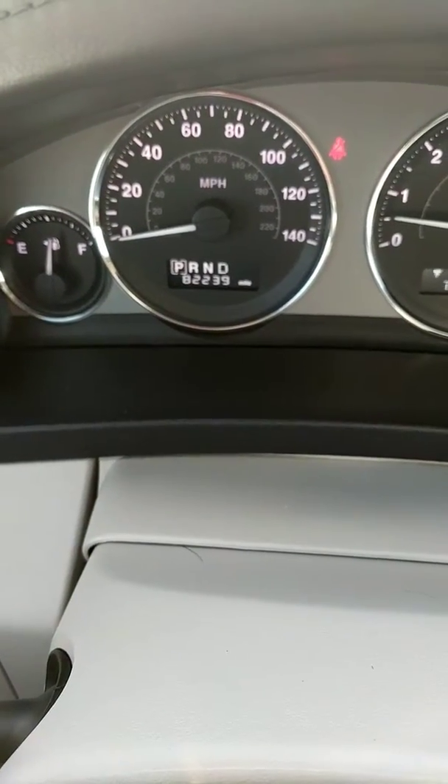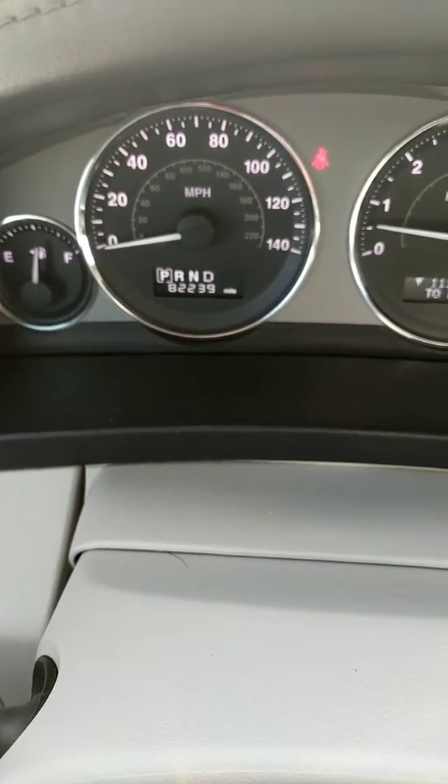It's 82,000 miles — 82,239. No lights on.